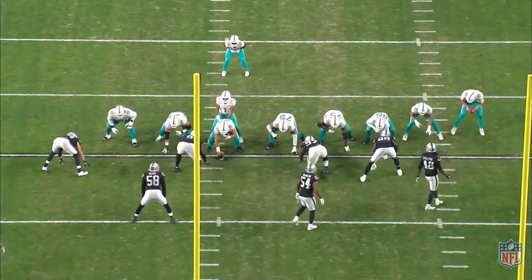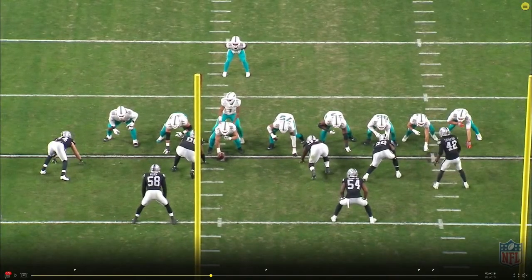By double teams, let me explain what I mean. We could have a double team here between the centre and the guard, and that would give Ahmed a read here and a second read here.